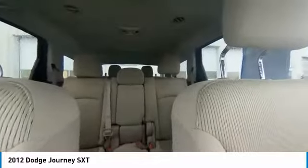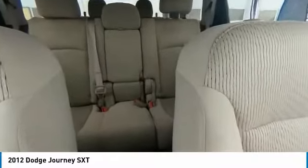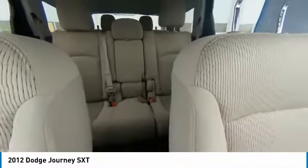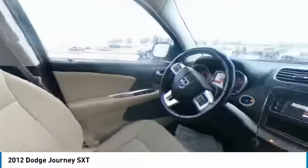Here are some of this vehicle's great options: electronic stability control, brake assist, traction control, remote keyless entry, fog lights, speed control, flexible seating group, four-wheel disc brakes, rear window defroster, and low tire pressure warning.